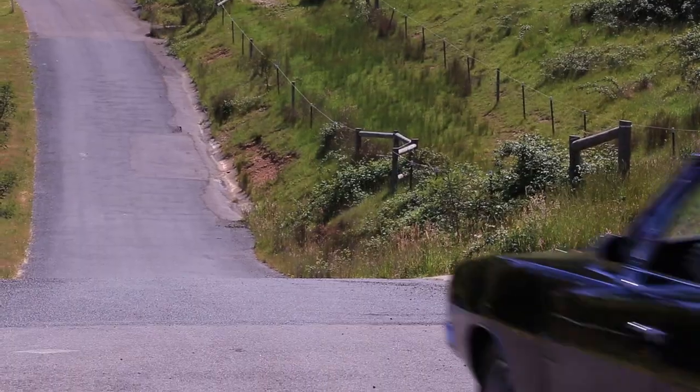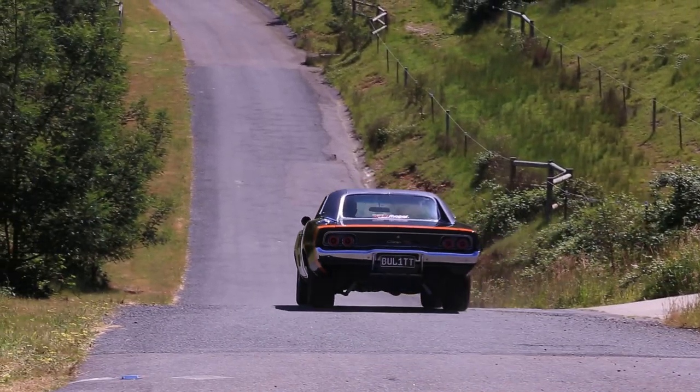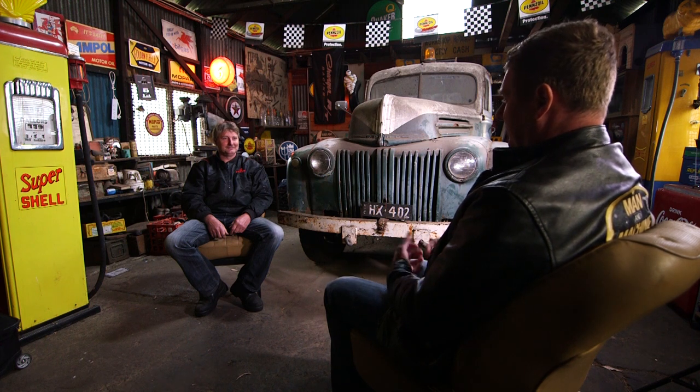Even better, we get to drive it. Rick, thanks so much for having us here. It's great to see your cars. And it seems you're a bit of a Mopar man — tell us about where that obsession started for you.